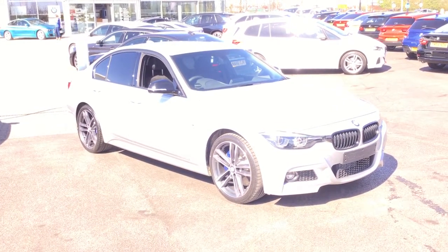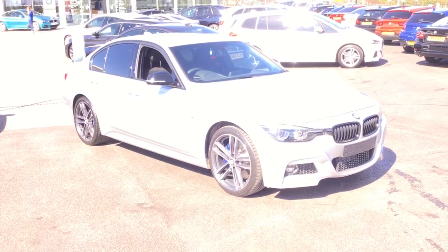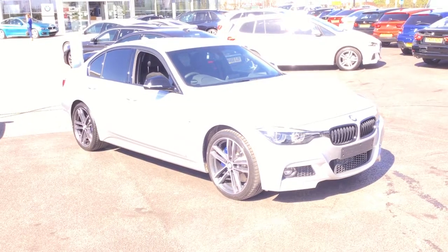If you want any further information about this car or any other car you see on our website, please give us a call. The number's 0191 295 1295. Thanks very much for your time. Bye.